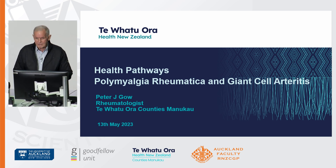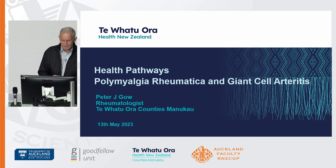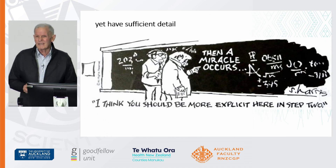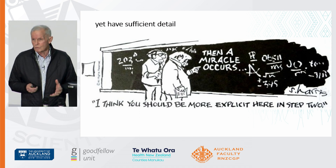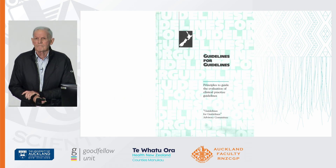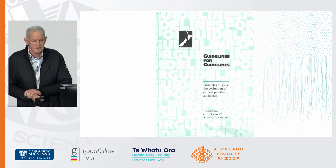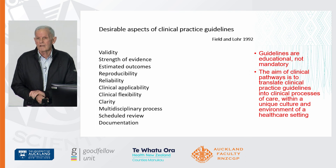It's a pleasure to be invited to talk on this topic, which is simpler in theory than in practice. The thing about guidelines is that they have to be simple because otherwise people won't read them, but they have to have sufficient detail because if you skim over it, it won't be useful to you or your patient sitting in front of you. This is the front of the guidelines booklet, developed by the guidelines group at the end of the 1990s, and it's got some very good advice about how you should develop a guideline.